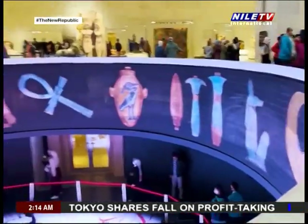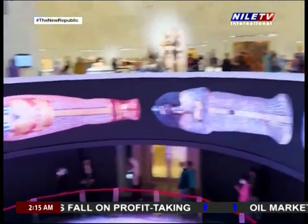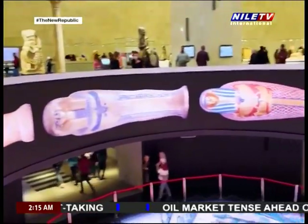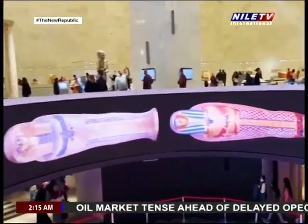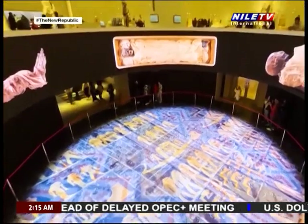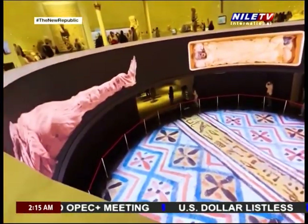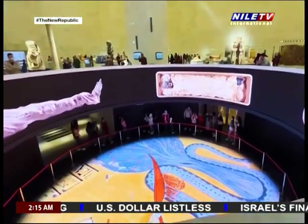The three-story building greeted us with the ground floor, the final destination of the golden pharaohs. Considered the crown jewel of the museum, the royal mummies hall is specially designed to display the mummies of the ancient kings and queens of Egypt. The design aims to give the visitor the feeling of strolling down the Valley of the Kings, where most of these mummies were originally resting.